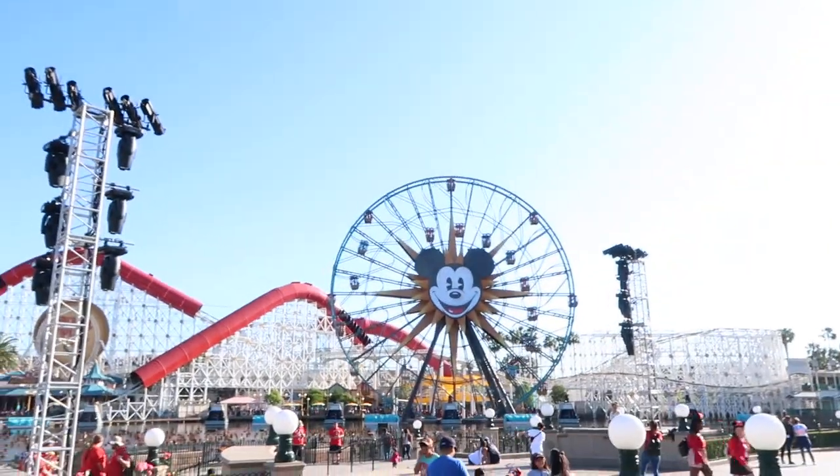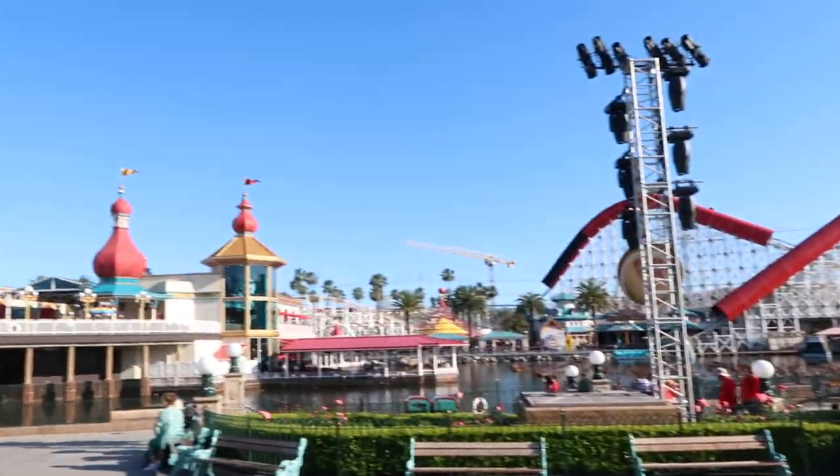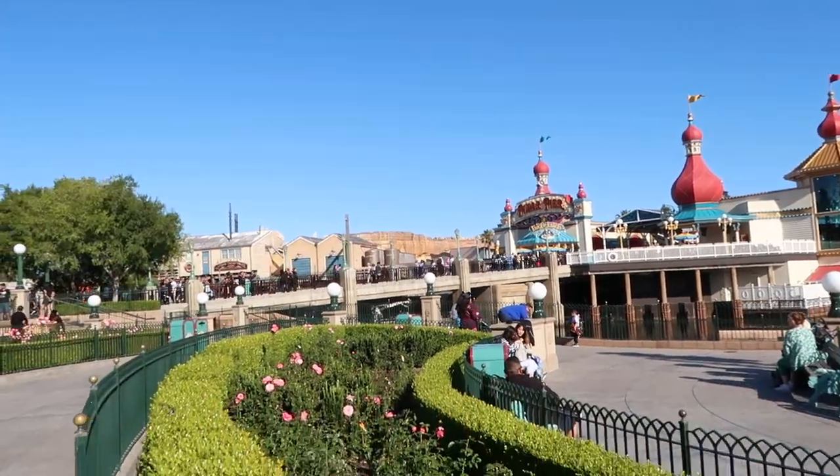Hey everybody, Adam Rucker here and I am so excited because guess where I am? My favorite place on the entire planet — Disneyland in California. Specifically, I am at Disney's California Adventure right now. You can see Pixar Pier right there and Cars Land in the distance over there. Some of my absolute favorite places in the Disney parks are here. I arrived just after five today, so I have a few hours to see and do as much as I can.